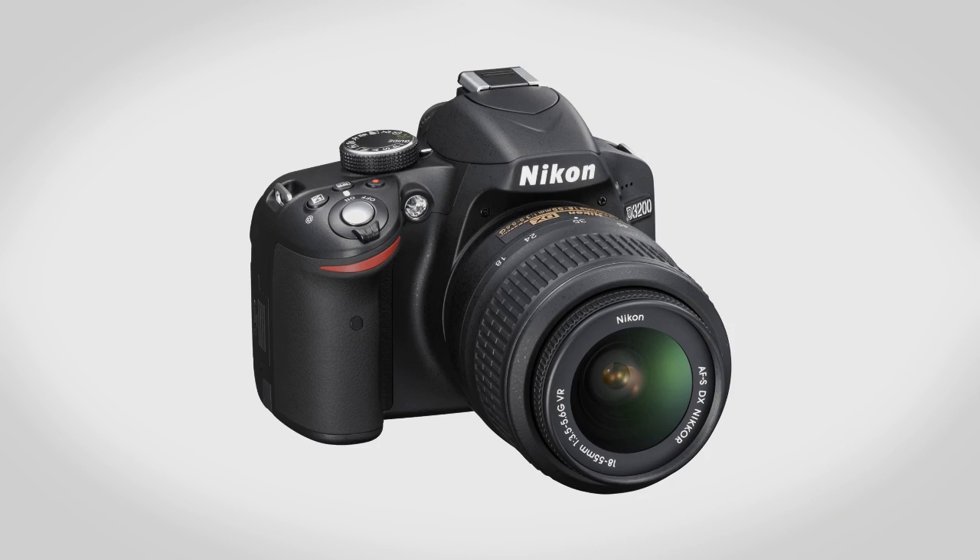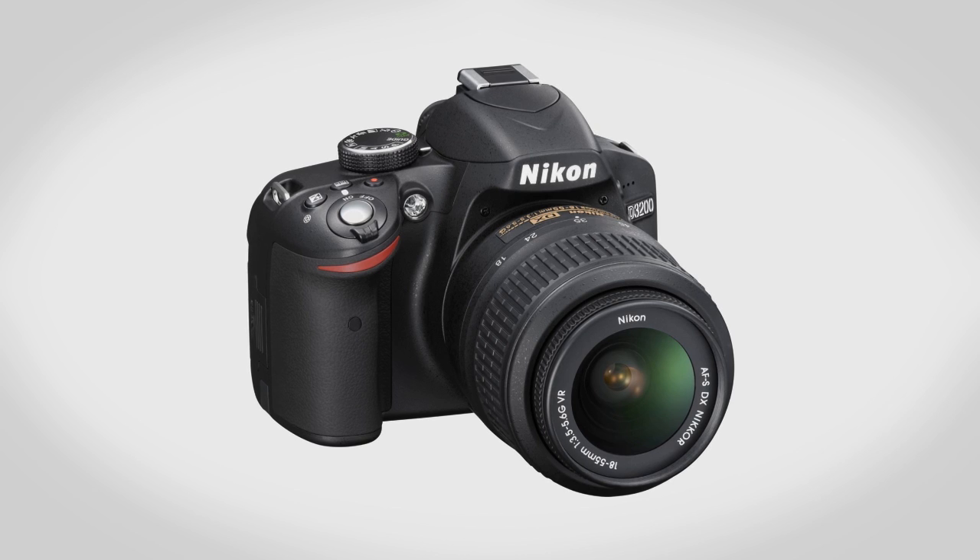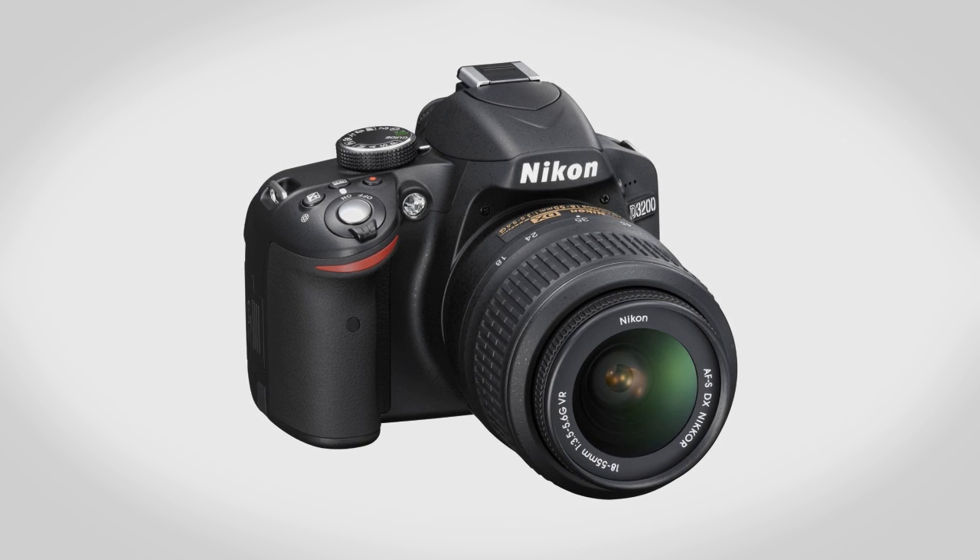Hey guys, this is Austin and today I'm here with a video going over the new Nikon D3200. There are a lot of major improvements in this camera including 8 more megapixels, expanded video performance, as well as a much better screen, so let's take a look.